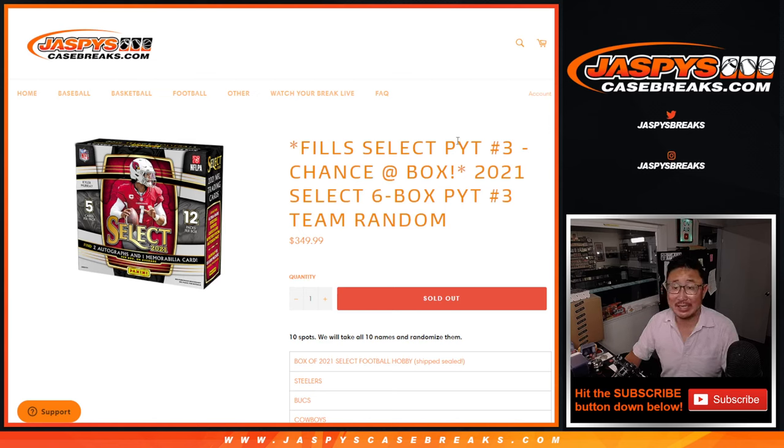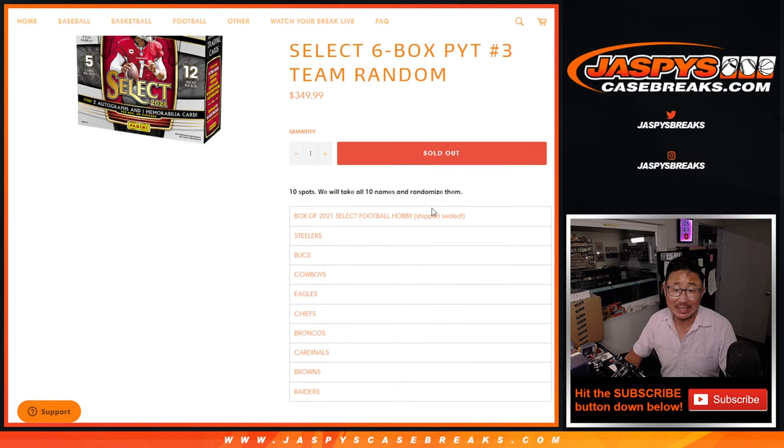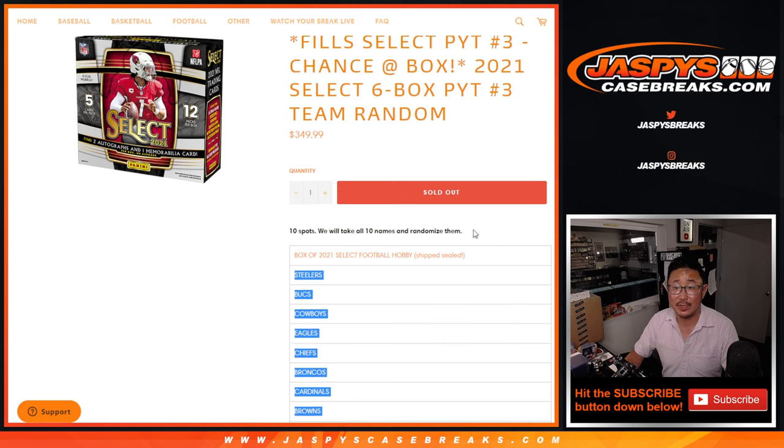Hi everyone, Joe for JaspiesCaseBreaks.com. We filled up the team random and did the fillers we need to get this done. It's only a 10 spotter — we're randomizing the 10 names. Spots 2 through 10 will get teams in the next break.